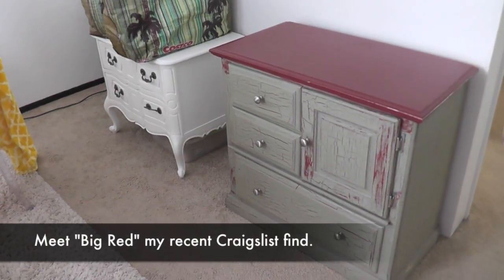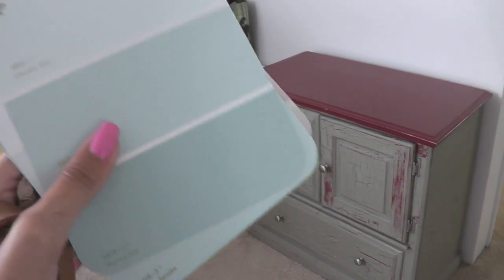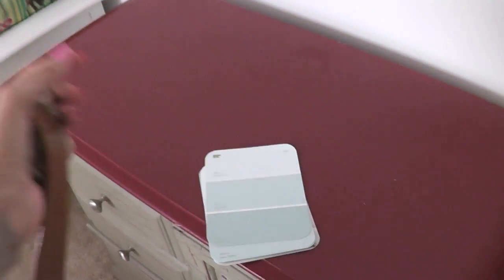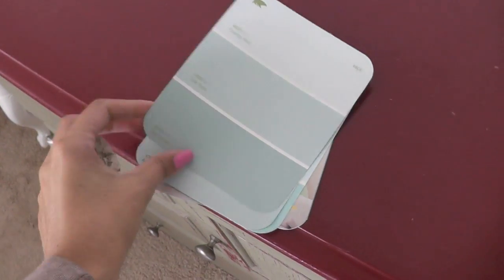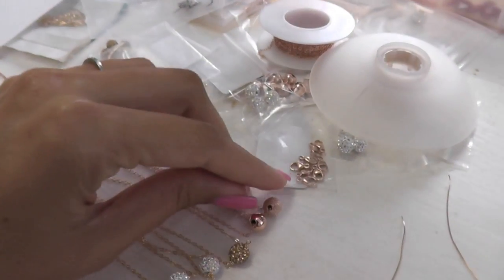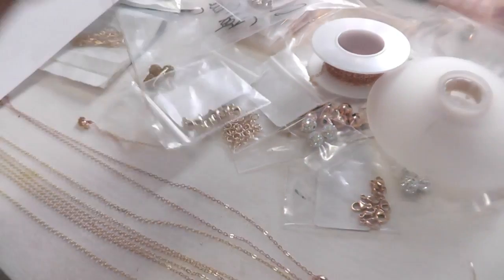We just got home. Michael's calling it Big Red, but it's not going to be Big Red for long. I've got some colors I'm thinking about. I didn't get to go look at paint yet, but I did already pick up these paint chips. Look at this one - I love Stardust. Oh my goodness. This is a rose gold one.